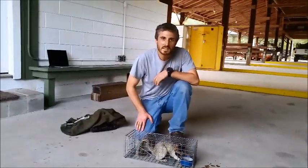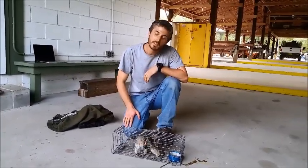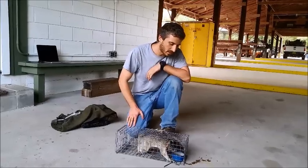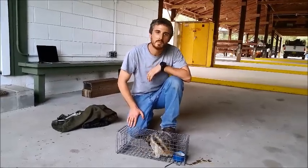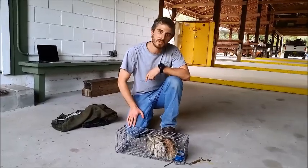So it turns out the collar on this squirrel is not functioning. It's taking GPS points, but not as often as we'd like, and we couldn't download them remotely. So we're going to go ahead and switch him into a different bag, get this old collar off, and put a new, hopefully functional one on.